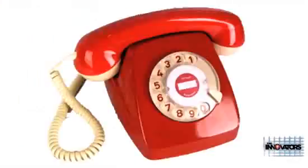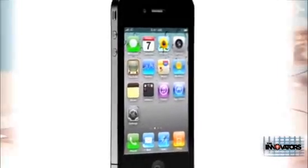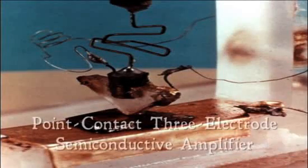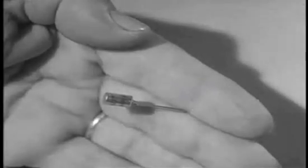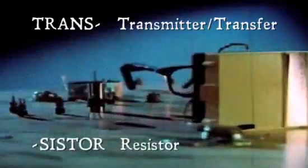And what they came up with disrupted everything. They called their invention a point-contact three-electrode semi-conductive amplifier. But the world came to know it as a transistor — trans, as in transmitter or transfer, and sistor, as in resistor.